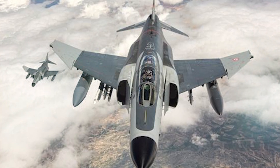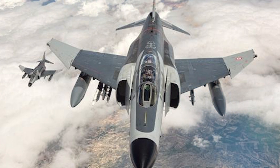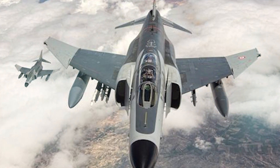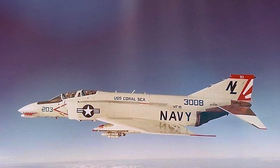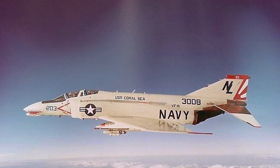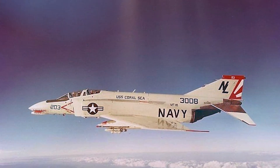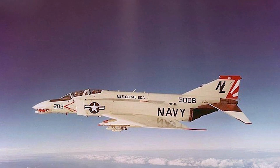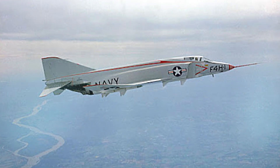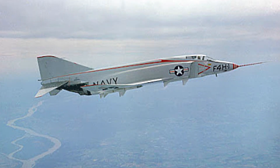One of the most versatile fighters ever created was the McDonnell two-place twin-jet all-weather F-4 Phantom II, with top speeds exceeding twice the speed of sound. More western air forces used it than any other plane in the front line. The F-4 was the fastest, highest-flying, and longest-range fighter in the U.S. Navy's arsenal. Just 31 months after its initial flight on May 27th, 1958, it went into service in 1961.